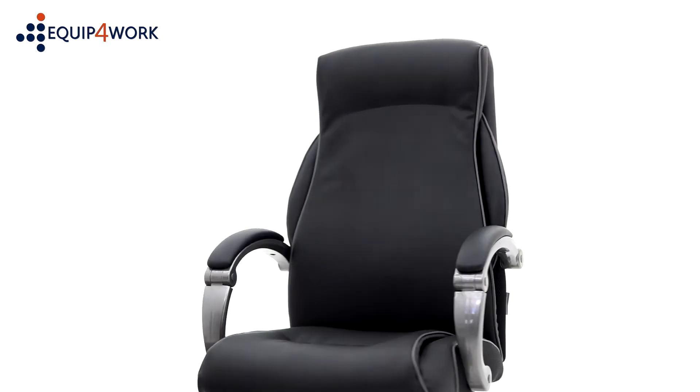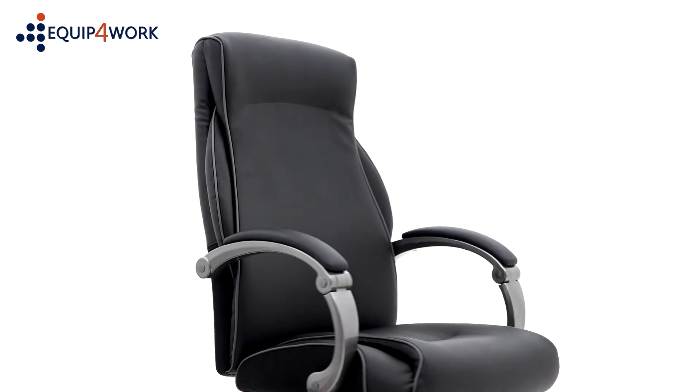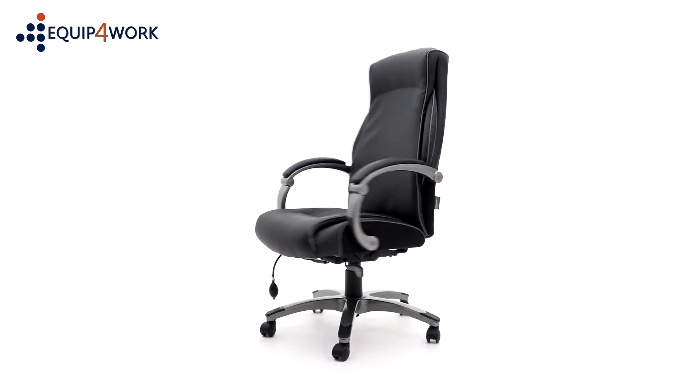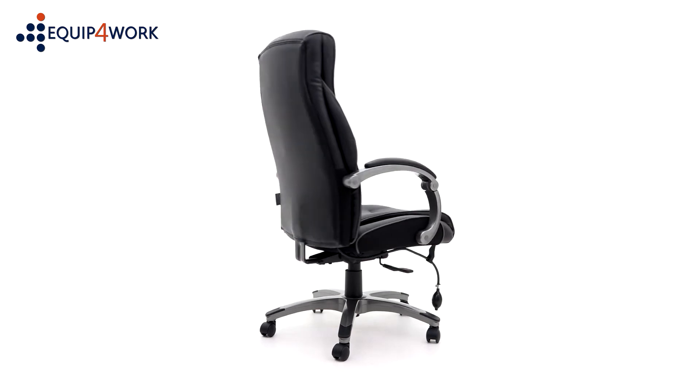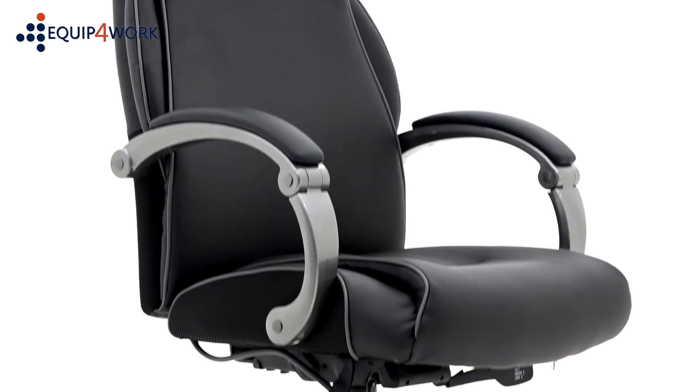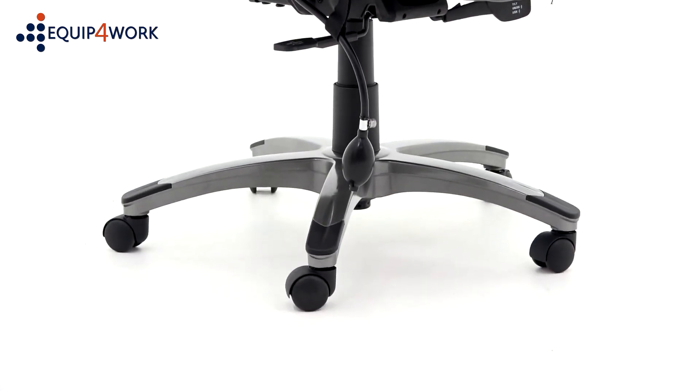The Delta is faced in soft touch black bonded leather with contrasting gray piped edges. The back and sides are carefully matched in black vinyl for a seamless, fully upholstered finish, which coordinates perfectly with the silver frame, armrests, and five-star base.